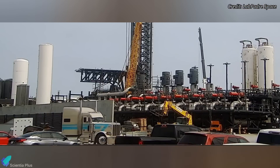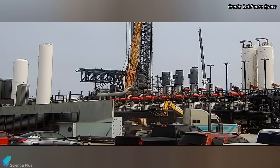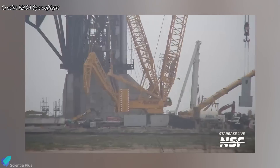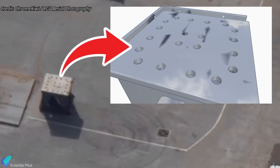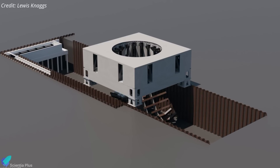This week, four massive support legs arrived at the launch site, destined to sit atop the pad B flame trench and serve as the foundation for the launch mount. Installation is underway, with each leg being carefully positioned and secured. Unlike the fixed launch mount of pad A, which is permanently welded to the pad's structural base, this new system reveals a major design shift. The bolt hole pattern on the delivered legs perfectly matches the mounting interfaces currently supporting the OLM under construction at the Sanchez site, strongly indicating that the entire pad B mount is designed to be detachable and interchangeable.